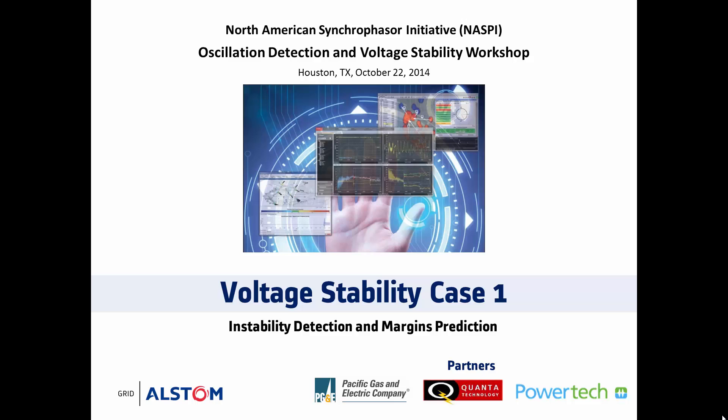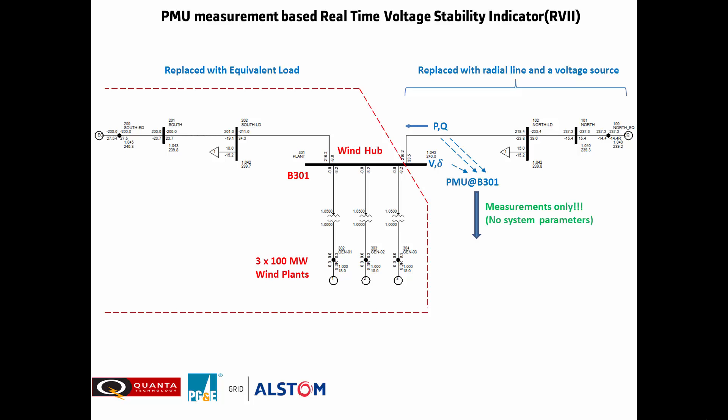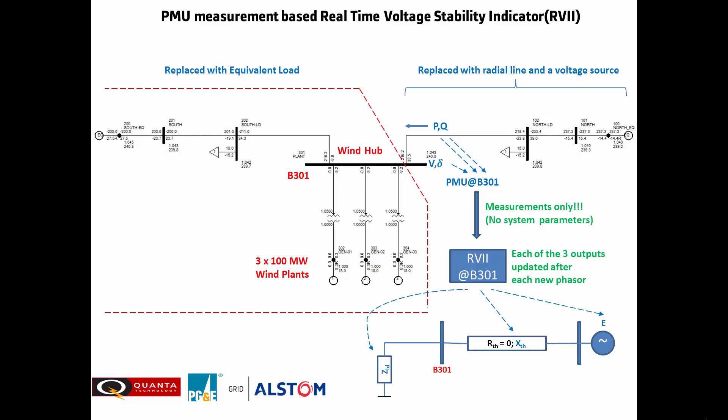We will first take a quick look under the hood of the RVII algorithm. Here we see the grid of interest, which is a wind farm supplying power through bus 301. This bus was selected for deployment and has all the necessary synchrophasor measurements. The algorithm first creates internally an image of the system, then uses these measurements to compute source voltage, reactance of the serial line, and load impedance every 33 milliseconds. All these elements are finally used in collapse detection and margin prediction.